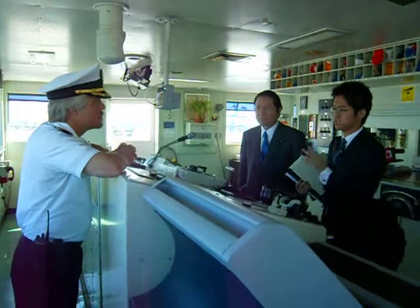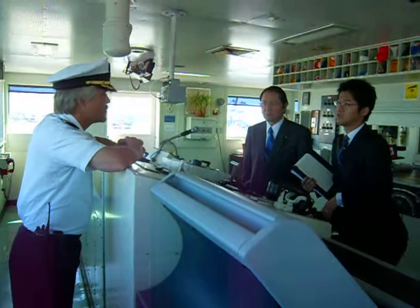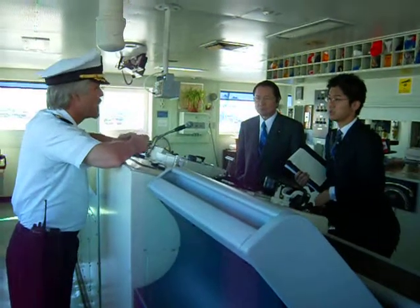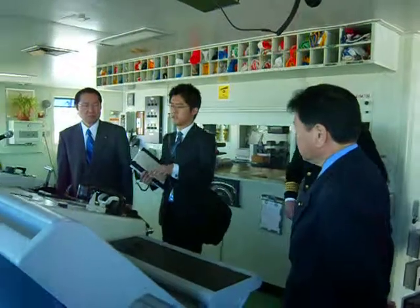Where did you get this tanker? It was built in NASCO, which is in San Diego. NASCO? Right, and it was converted at NASCO as well. That's right. San Diego is where NASCO is.